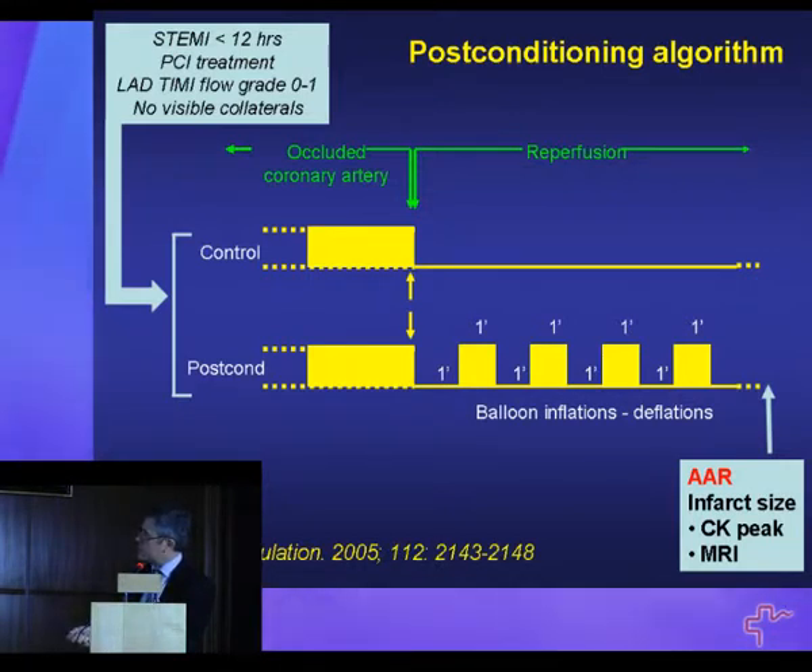We randomized patients into a control group and a post-conditioning group. The PCI cardiologist reopened the artery by angioplasty. In the control group, nothing else was done after reperfusion. In the post-conditioning group, we re-occluded the artery within less than one minute by re-inflating the angioplasty balloon for one minute, then deflated it and waited one minute — repeating this three or four times, using the same algorithm that reduces infarct size in the rabbit model. Infarct size was then measured by cardiac enzyme release or MRI.